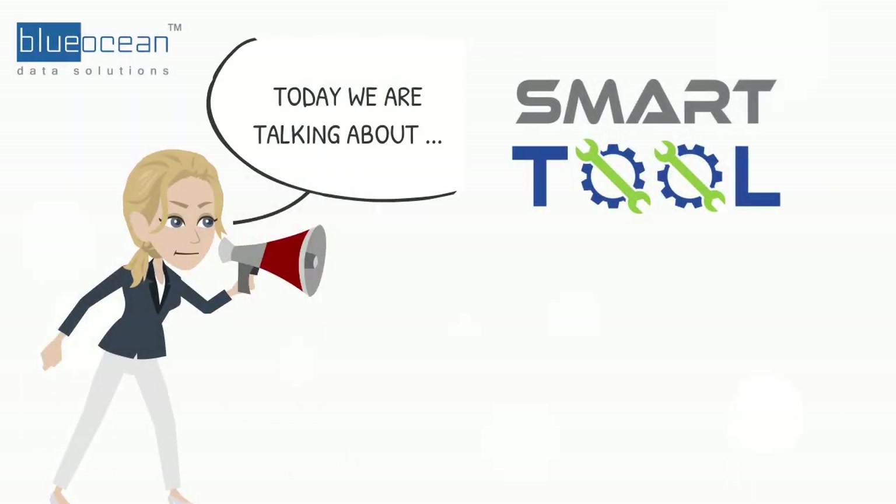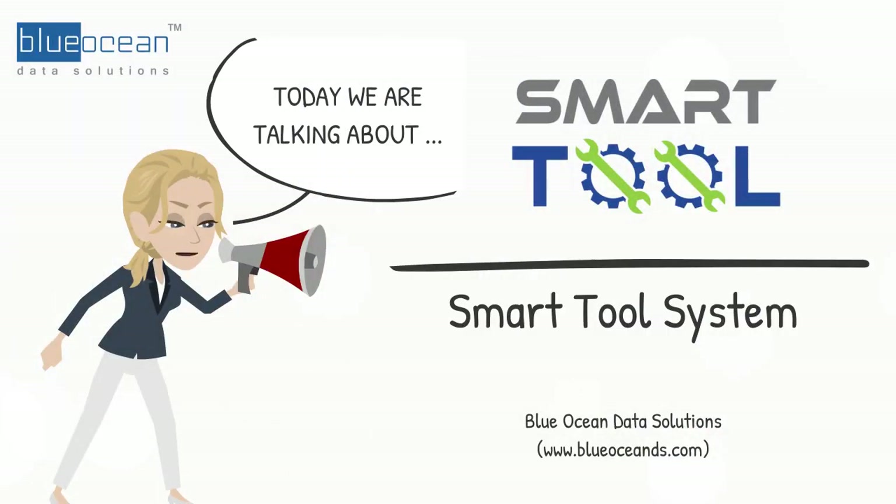Hello, I am Karen, Solutions Manager from Blue Ocean Data Solutions. Today I would like to share with you the benefits of smart tool system implementation for your organizations.